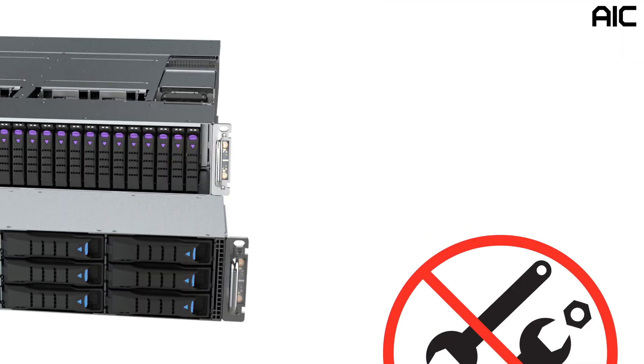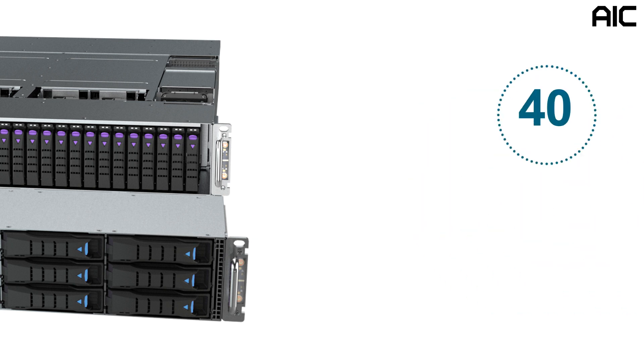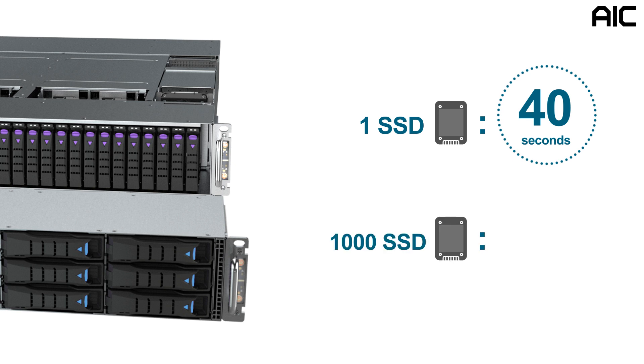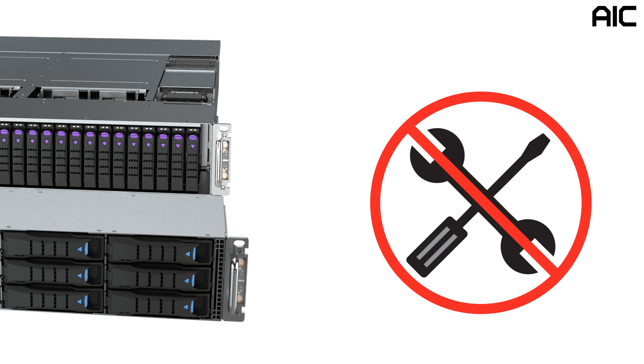All AIC drive carriers are designed as screwless for easy installation and maintenance. Ergonomic studies show that it takes about 40 seconds to assemble a single hard disk drive into a tray using screws. That means if you are adding or maintaining approximately 1,000 hard disk drives, going toolless can save your team over 11 hours of labor — and you don't have to carry around a bucket of tools or risk placing metal objects into the chassis.